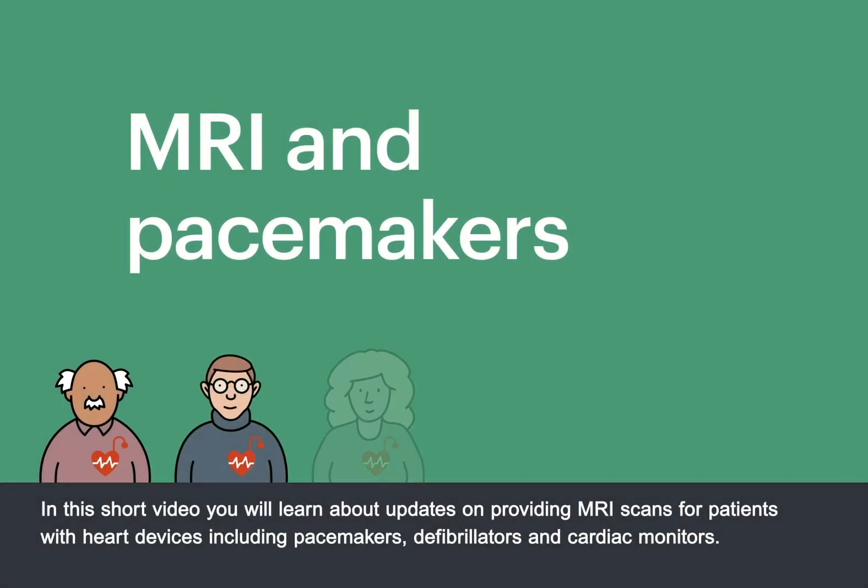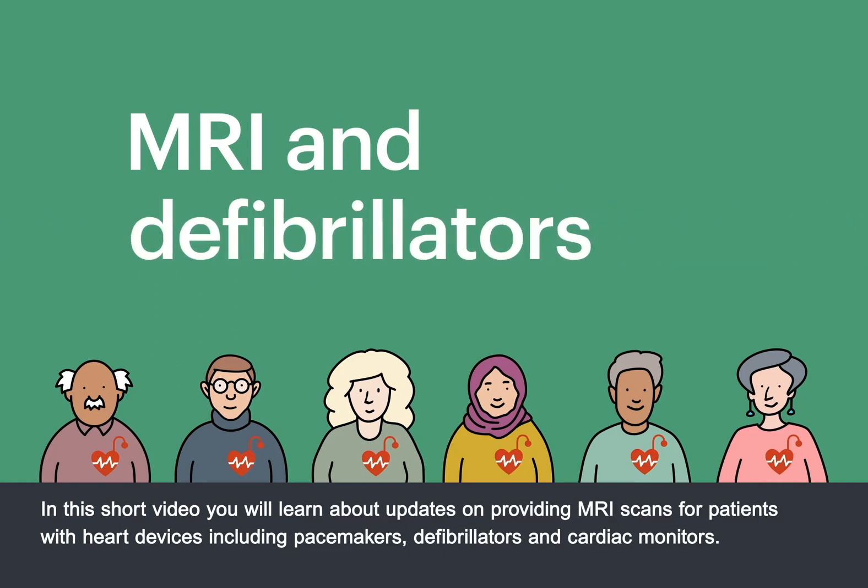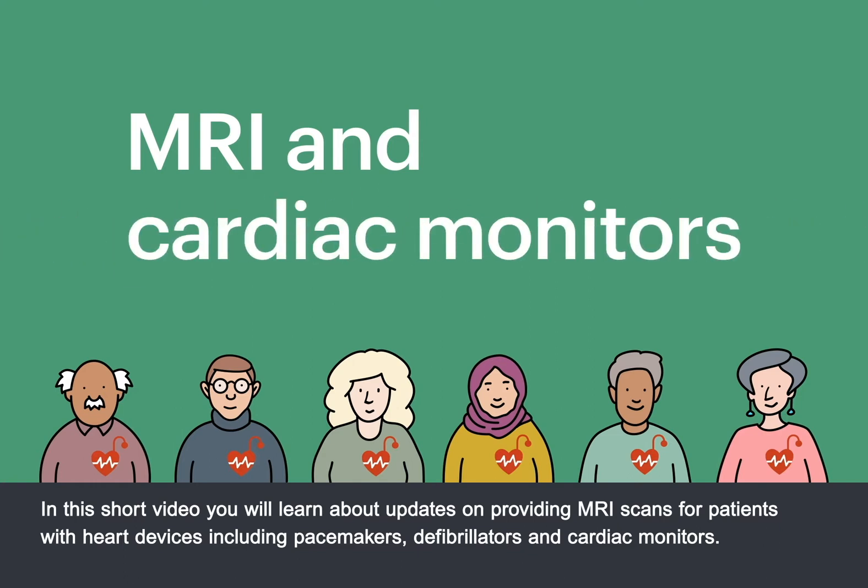In this short video, you will learn about updates on providing MRI scans for patients with heart devices, including pacemakers, defibrillators, and cardiac monitors.